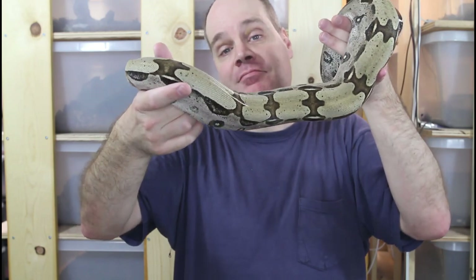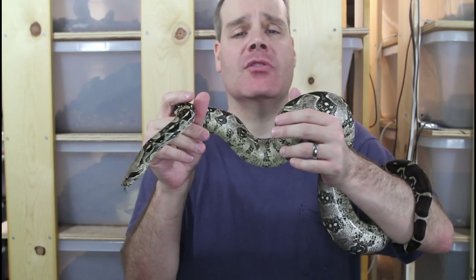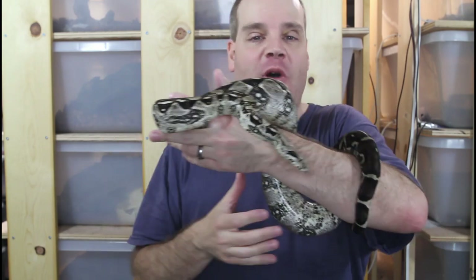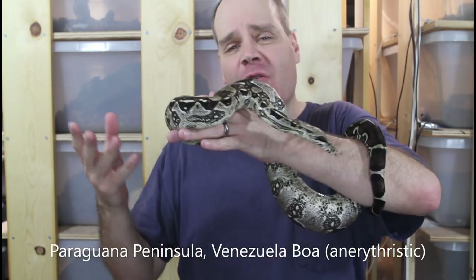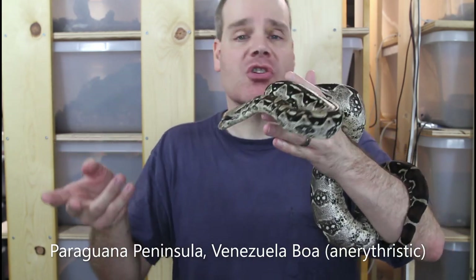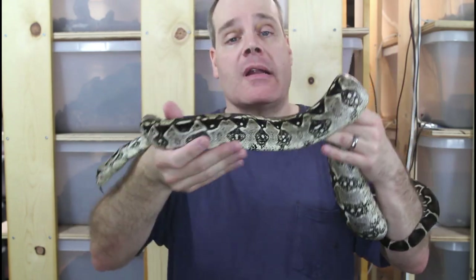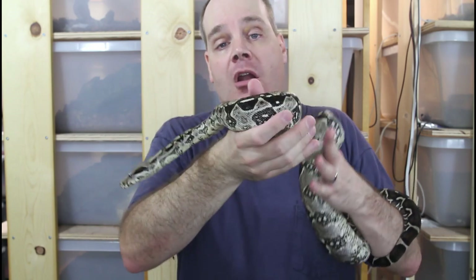Those were a few of my animals with names. I'm not against naming snakes if you want to do that — I just don't have the time or energy to come up with a name for each and every one. For me it's kind of like keeping tropical fish: most people don't name each fish, maybe just a few of the more notable ones, but not the whole tank. That's kind of how I am with the boas.